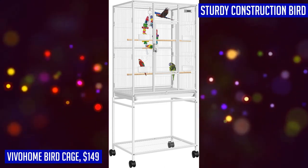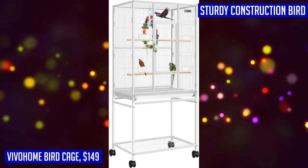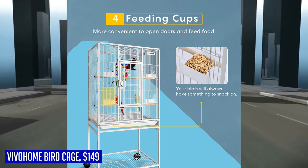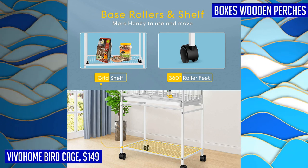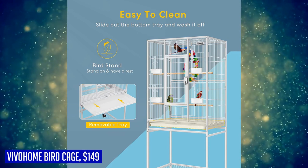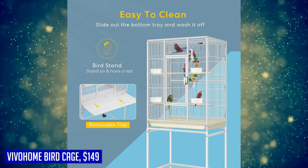The perches are designed to fit your bird's feet, and the breeding box can be easily hung on either side of the cage. Cleaning this bird cage is a breeze with its convenient drawer-style tray — simply slide out the bottom tray for easy observation and cleaning. Additionally, all shelves can be effortlessly removed for thorough cleaning, helping you maintain a clean and tidy environment for your feathered friends.